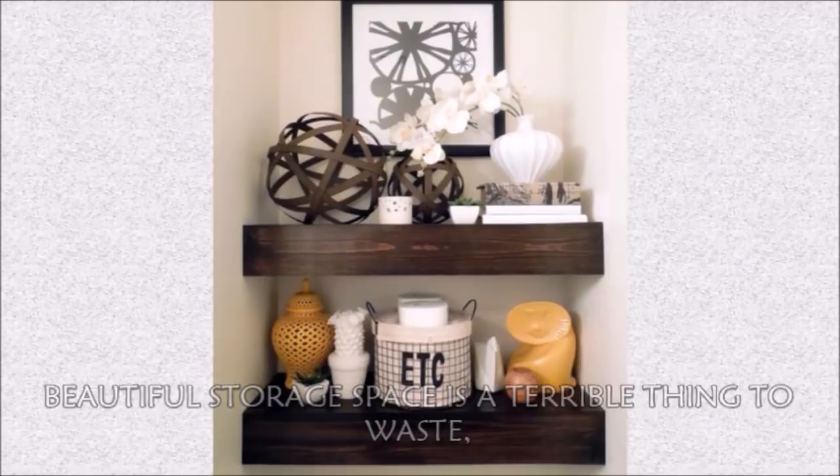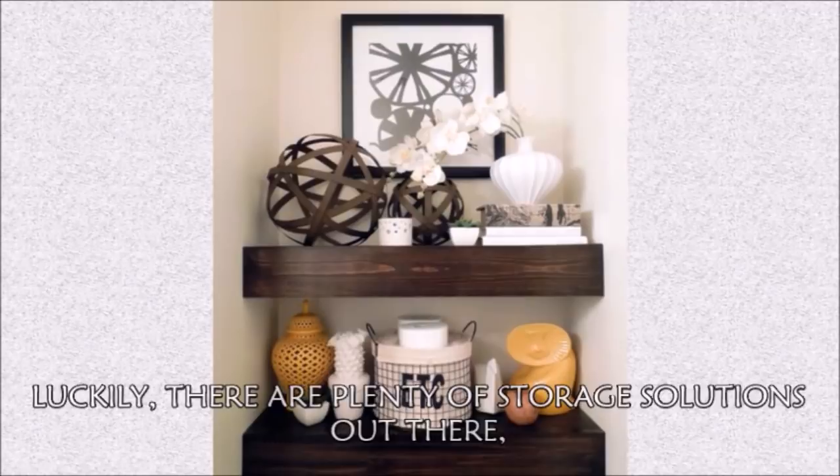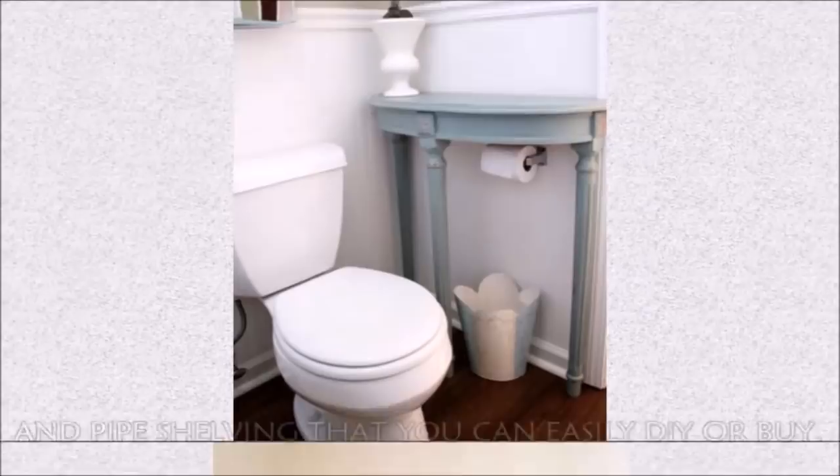Hack 35: Beautiful storage space is a terrible thing to waste, especially if it's right above your commode. Luckily, there are plenty of storage solutions out there, ranging from no-tools bathroom space savers and free-standing wood cabinets to floating wooden shelves and pipe shelving that you can easily DIY or buy.